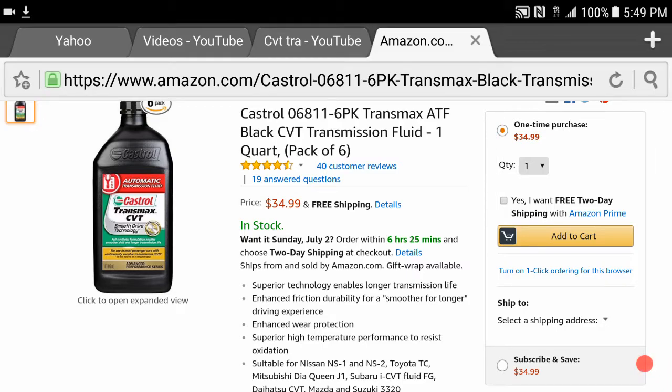If you guys are looking to change your transmission oil, you should probably do that every 60,000 to 80,000 miles, or if you start getting a whirling sound from your transmission. If you watch my previous videos, I did a couple of videos on CVT issues and that whirling noise. This Transmax CVT transmission fluid from Castrol does the job as good as the Nissan branded CVT fluid.